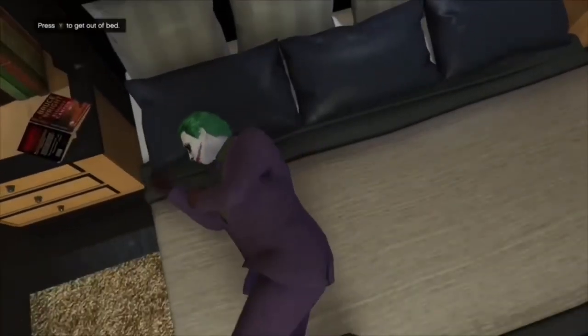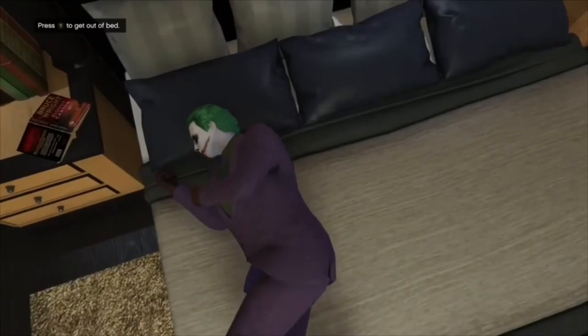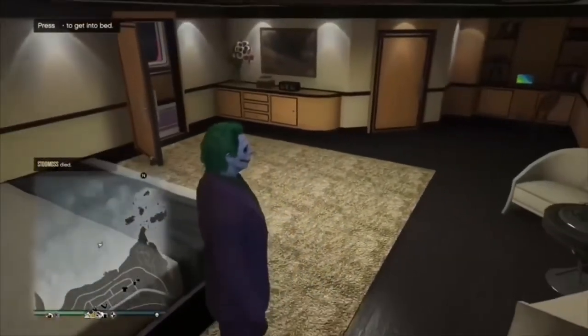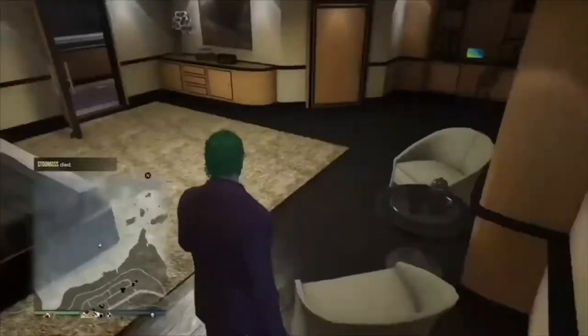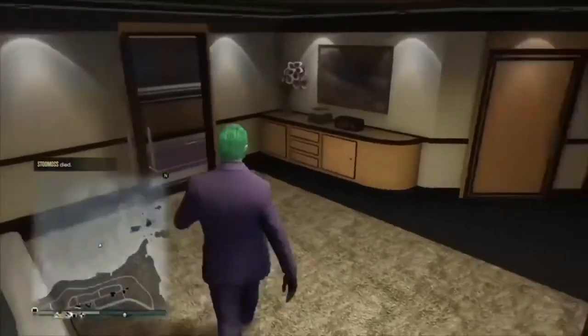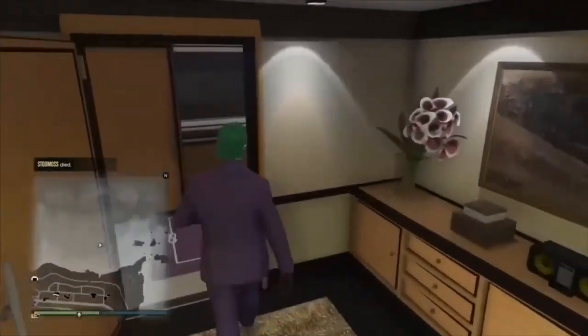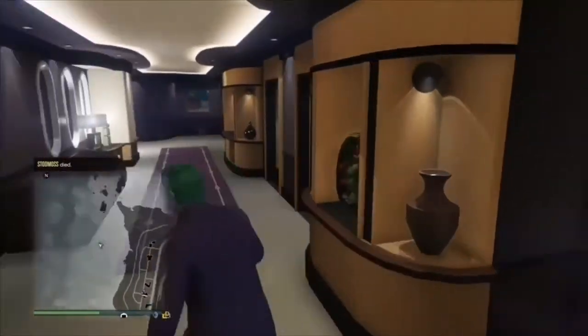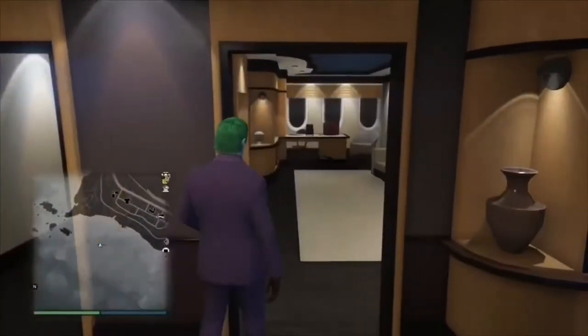This is also very cool — you can actually get into bed and get out of bed, which I thought is absolutely brilliant. In some games you can't really do that. I remember when GTA used to be on PS3 and Xbox 360, and I'm really pleased they upgraded it to PS4 and Xbox One.